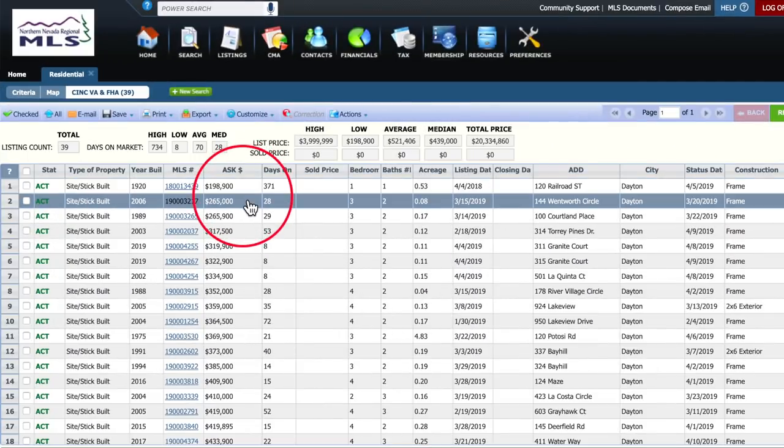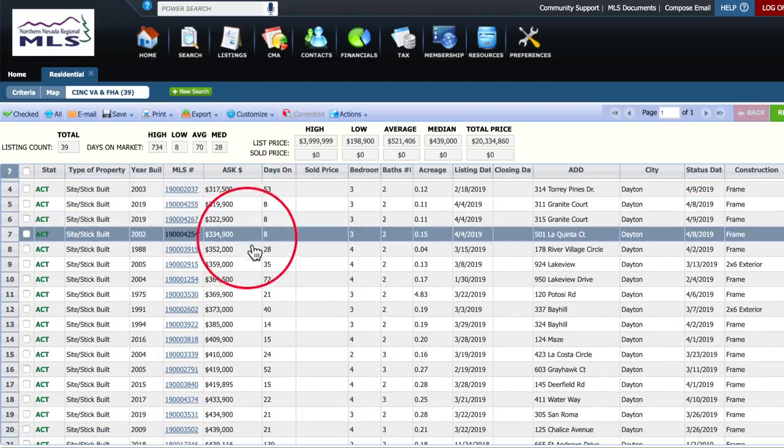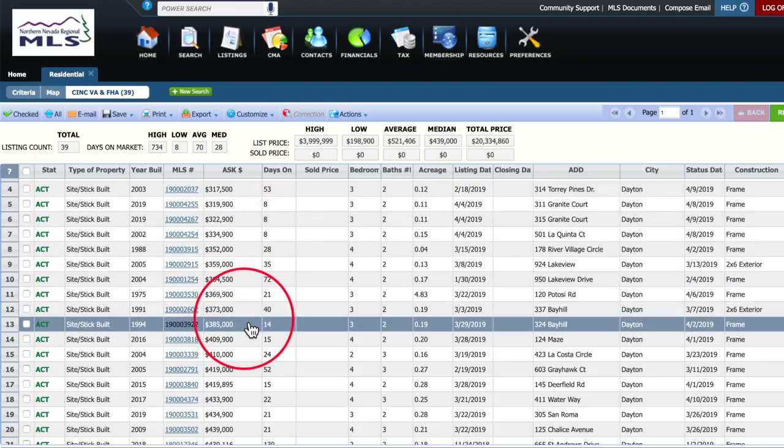There are still several affordable homes available in Dayton right now. 39 homes are active, not pending or in contract. Of those, 13 are priced under $400,000. Let's take a look at one of those affordable homes now.